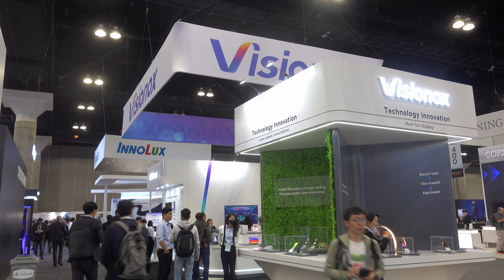This is Bob Rakes for the 8K Association at SID Display Week 2023. I'm just by the booth of Visionox, the Chinese maker of OLEDs.